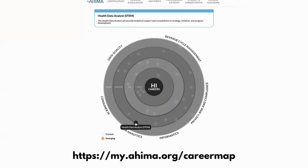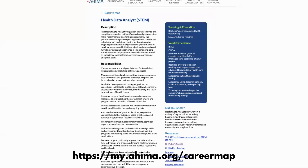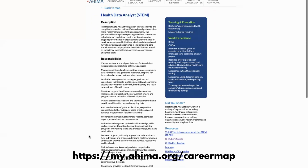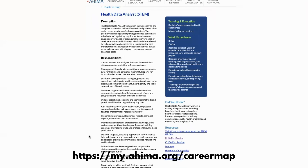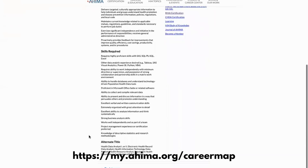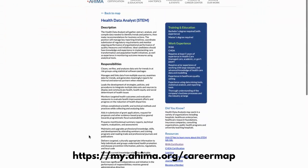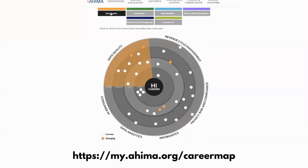Clicking on the first item, there's a position called Health Data Analyst. I can click on that circle and it will give me a lot of details about this career — I'll get the description, the responsibilities of the role, the skills required to do the occupation, as well as alternative titles you may hear for the same position.